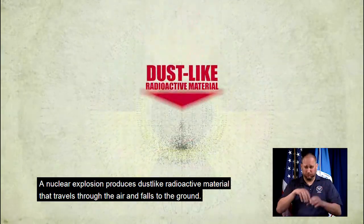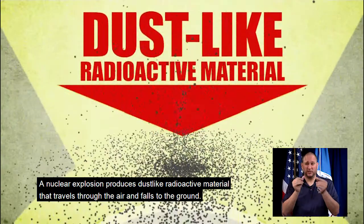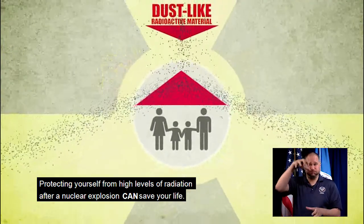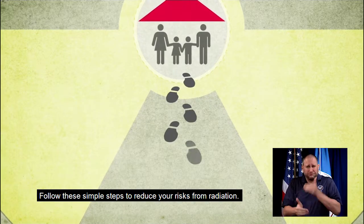A nuclear explosion produces dust-like radioactive material that travels through the air and falls to the ground. Protecting yourself from high levels of radiation after a nuclear explosion can save your life. Follow these simple steps to reduce your risks from radiation.